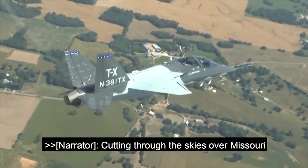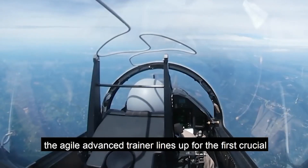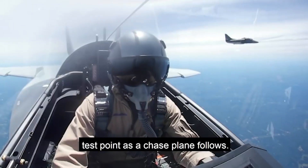Cutting through the skies over Missouri, the agile advanced trainer lines up for the first crucial test point as a chase plane follows.